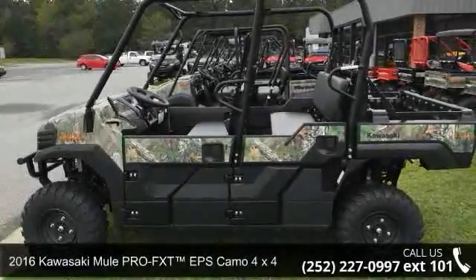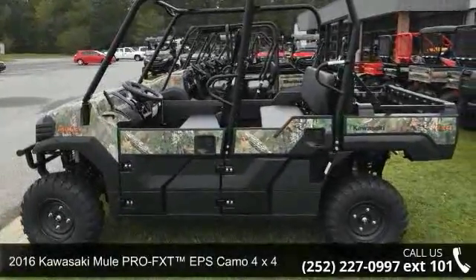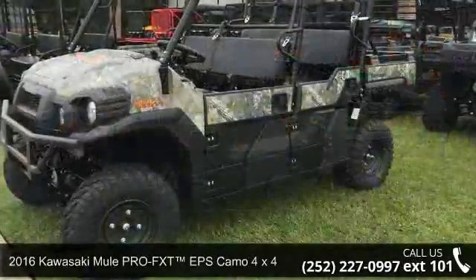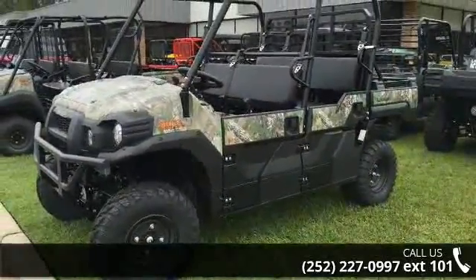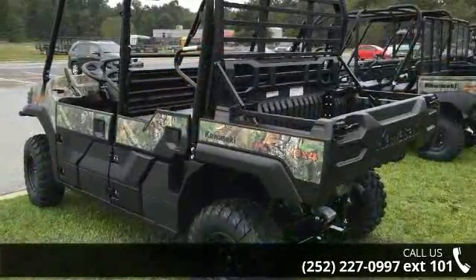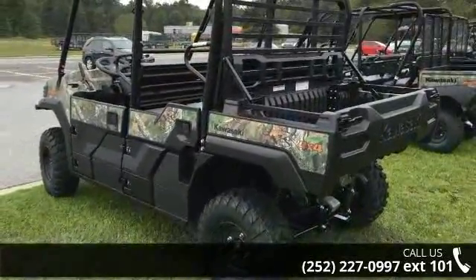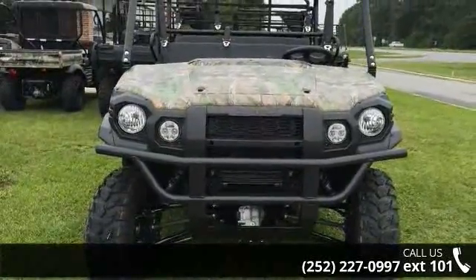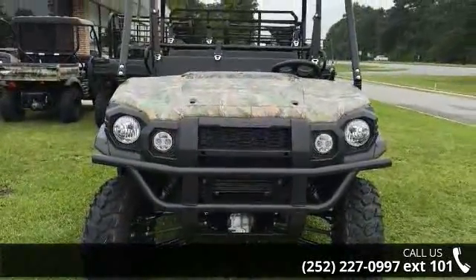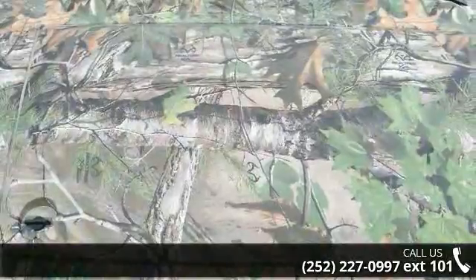Up for sale is a 2016 Kawasaki Mule Pro-FX-T EPS Camo. ATVs are built to make your life easier, whether for working hard or playing hard. This unit is priced just right and comes equipped with many desirable features. Call now to speak with the dealer and find out why we are the preferred destination for quality ATVs.